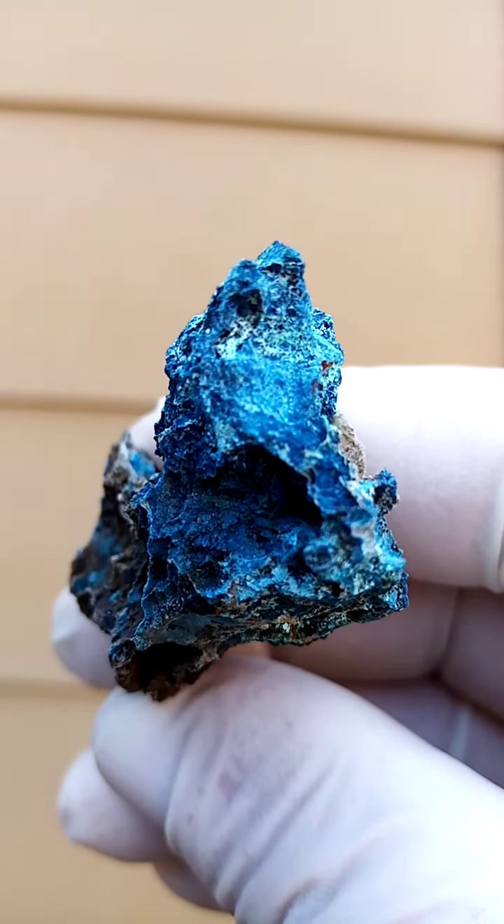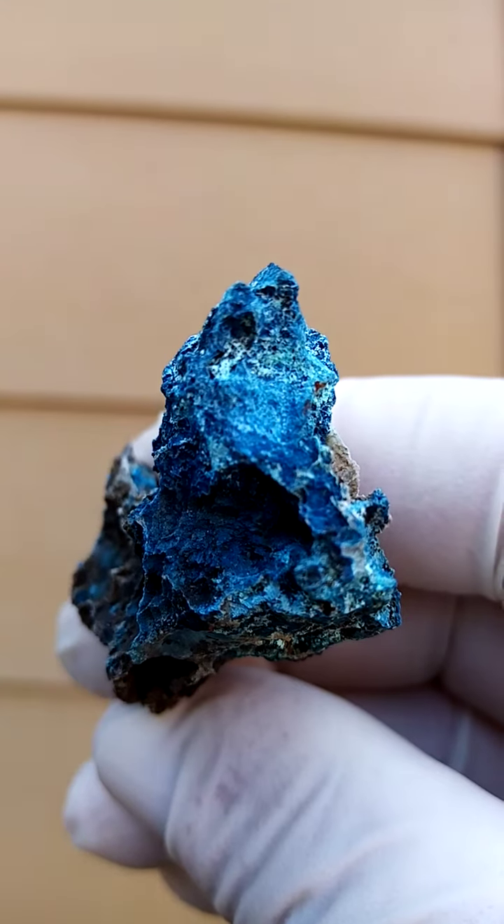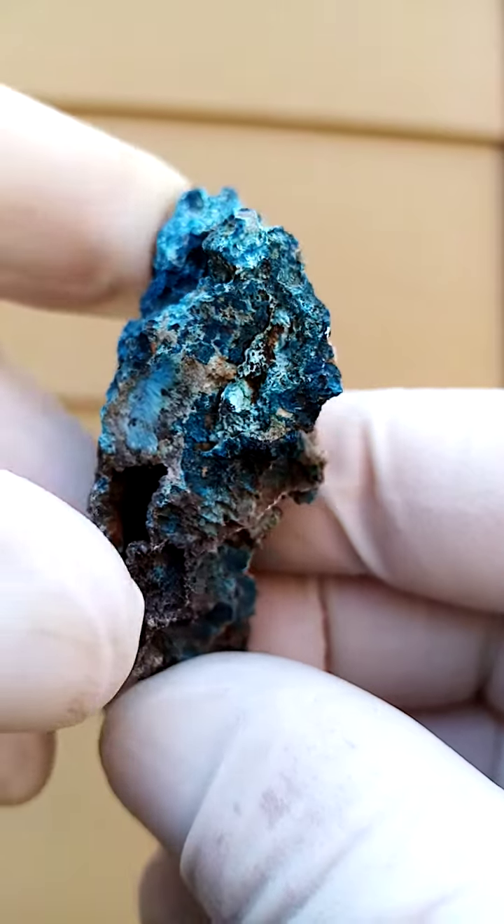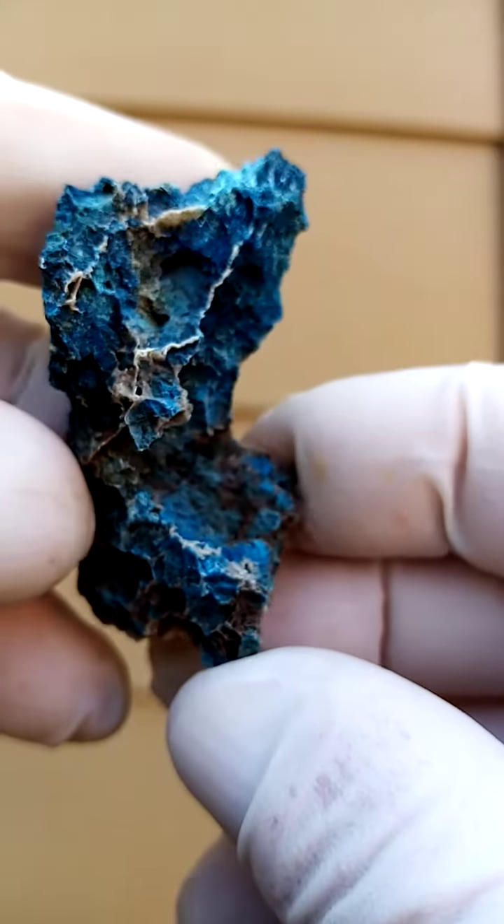Let's go in over here and see what we can see. The white material would most likely be some calcite, often associated with the Chalcopyrite.